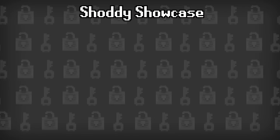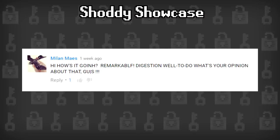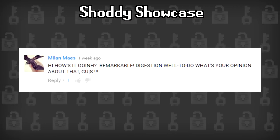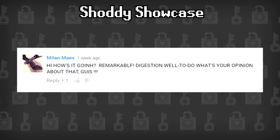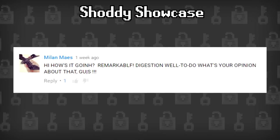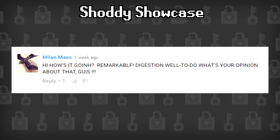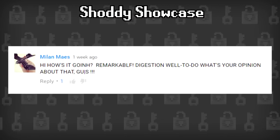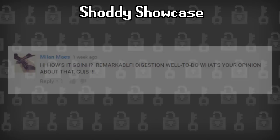And of course we cannot forget our shoddy comment, which comes from MilanMaze, who says 'Hi, how's it going, remarkable, digesting well too, do what's your opinion about that guys.' Hmm — actually, maybe this comment is genius in its own way. There's really no way of knowing though.